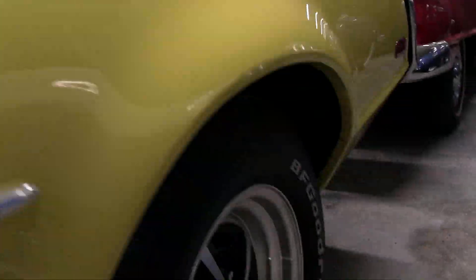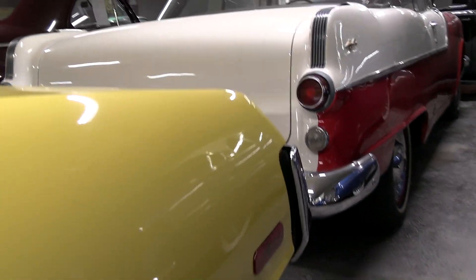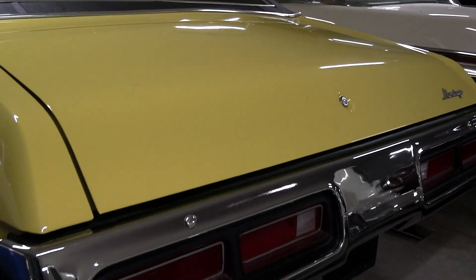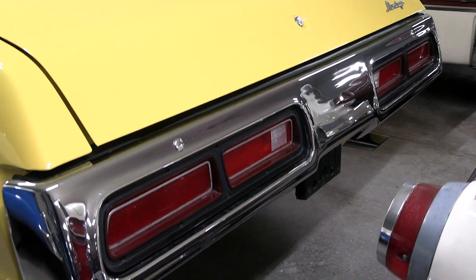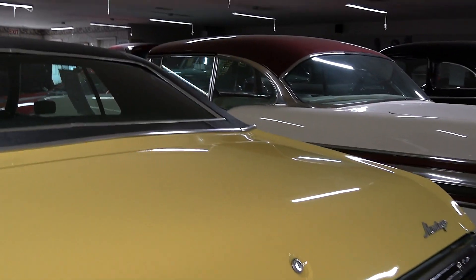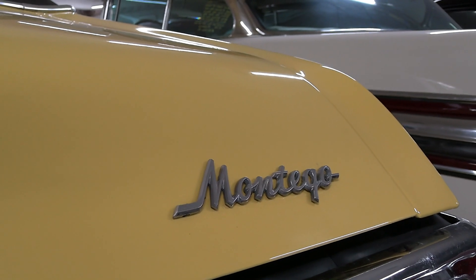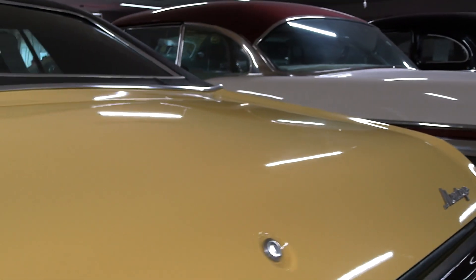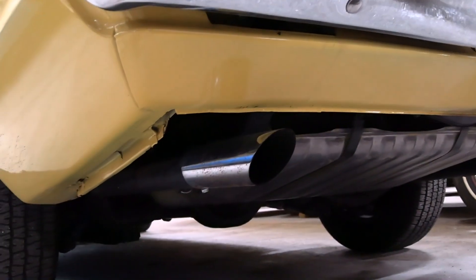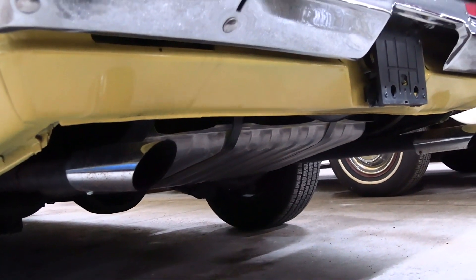Continuing on out back, we have a big chrome bumper at the rear with the tail lights integrated into it. There's another script badge over here on the edge of the deck lid. It does have a Ford 9-inch rear in it, and as you can see it has dual exhaust with chrome tips.